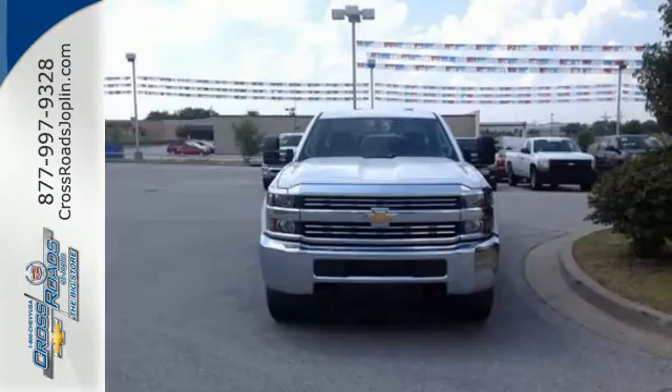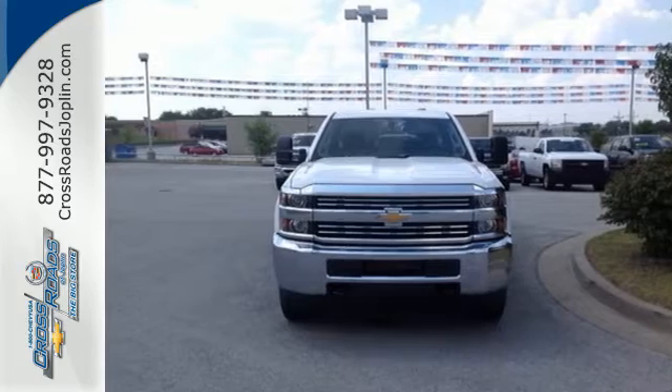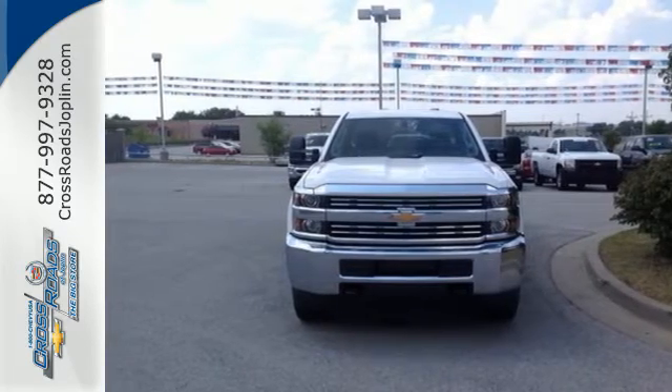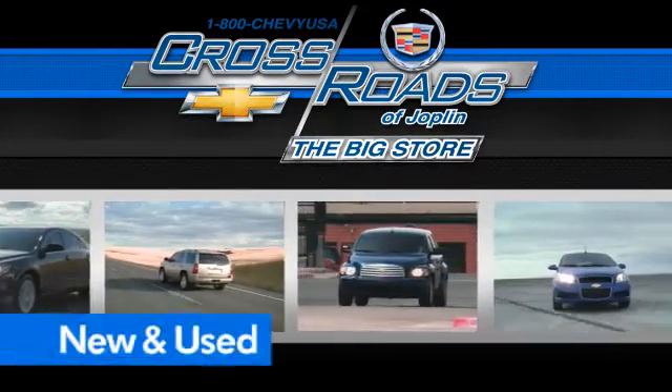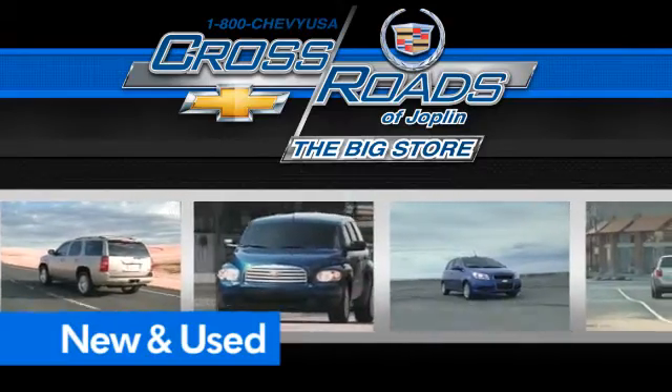This commanding Chevrolet is ahead of its class. It's time for a test drive. Crossroad Chevrolet Cadillac — the big store is the premier Joplin Chevrolet dealership to buy a new or used Chevy, like this one.